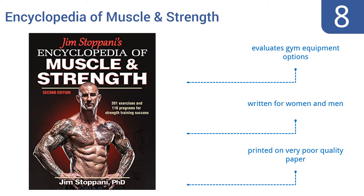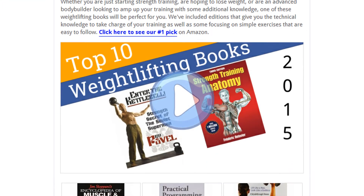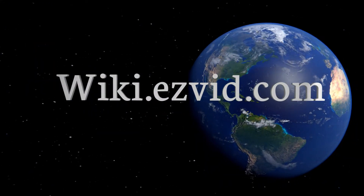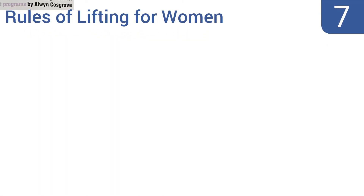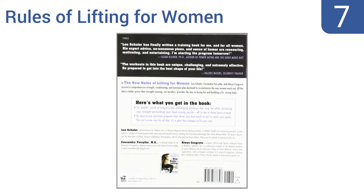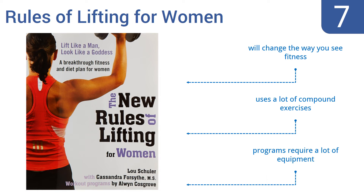However, it is printed on very poor quality paper. To see all this stuff, go to wiki.easyvid.com and search for weightlifting books. At number seven, The New Rules of Lifting for Women tailors its content to teach women how to lift weights like their male counterparts without injury and in a way that will enhance their female form. It focuses on sculpting rather than building and has lots of unique exercise plans.